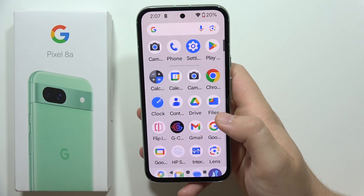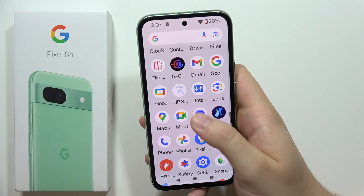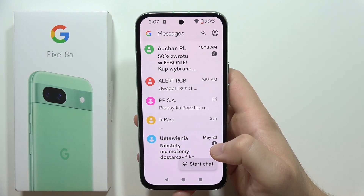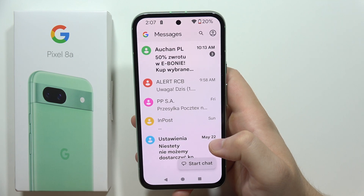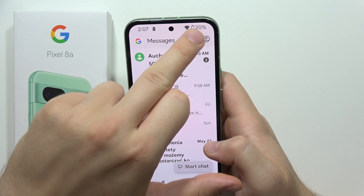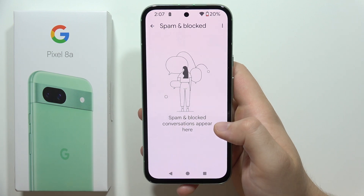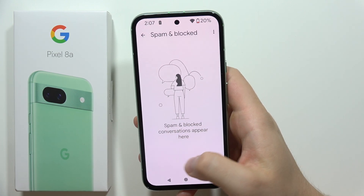There's also a chance that you cannot receive messages from a specific phone number because you may have blocked that number or put it into spam. When you click here and go into Spam and Blocked, you can find all of your blocked and spam conversations.